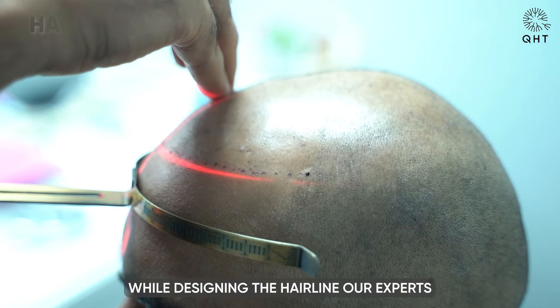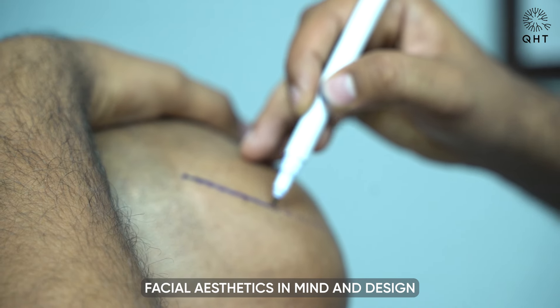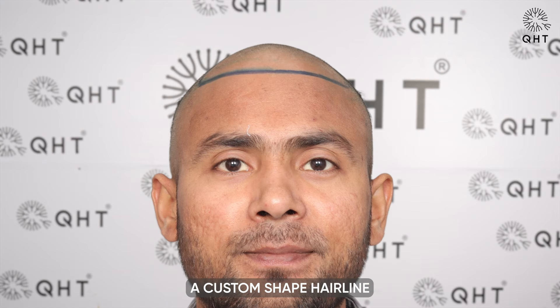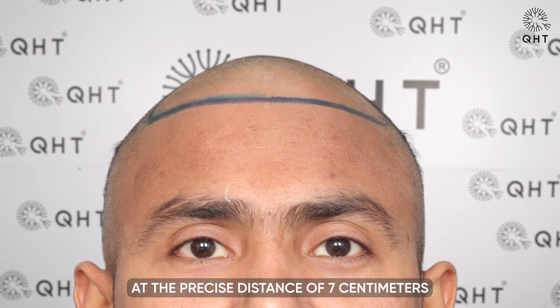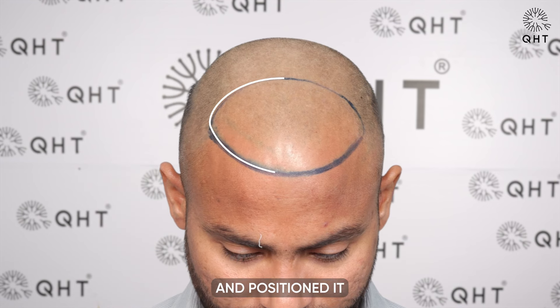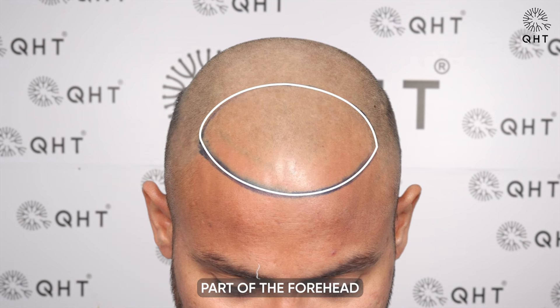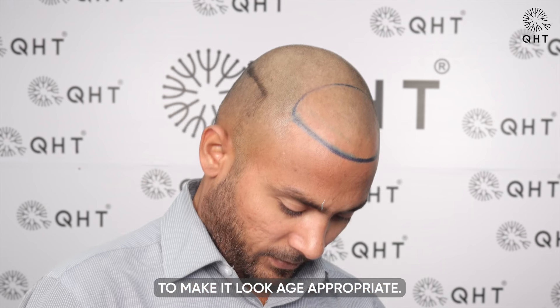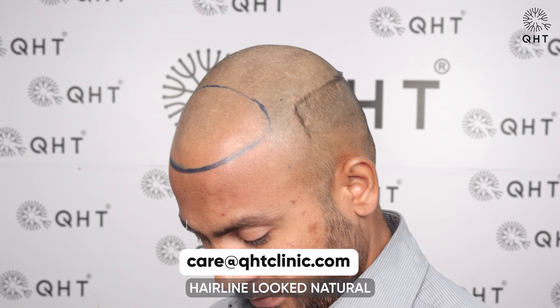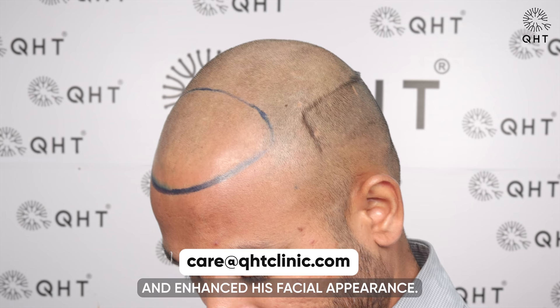While designing the hairline, our experts kept the patient's facial aesthetics in mind and designed a custom-shaped hairline at the precise distance of 7 cm from the glabellar point, positioned at the upper-mid part of the forehead to make it look age-appropriate. Our experts ensured that the hairline looked natural and enhanced his facial appearance.